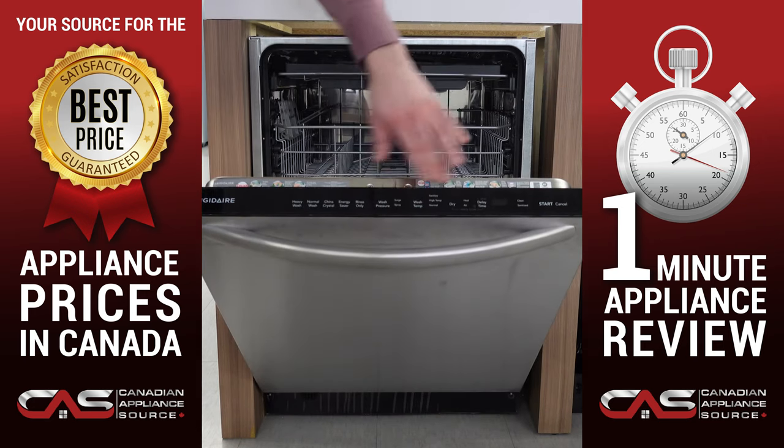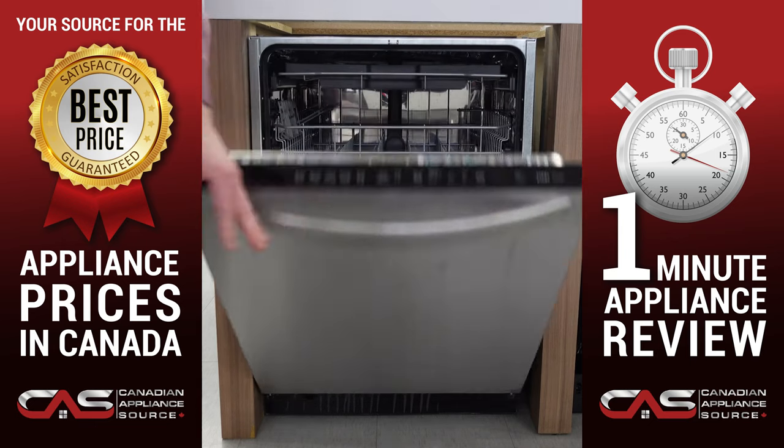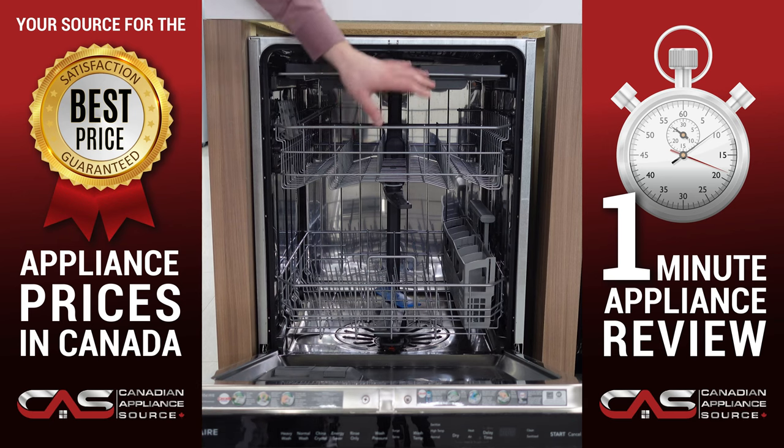It also has a fully integrated touch control system for all of your settings. Stainless steel not only on the outside, but also on the interior to allow for easy maintenance and a clean inside on your dishwasher at all times. It offers five wash cycles, a 14 place setting capacity, and three loading racks.